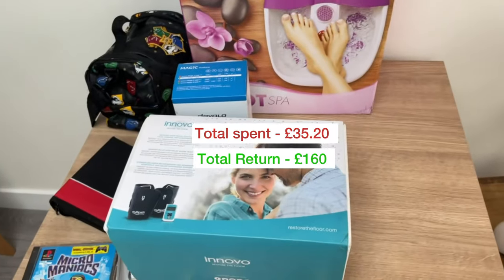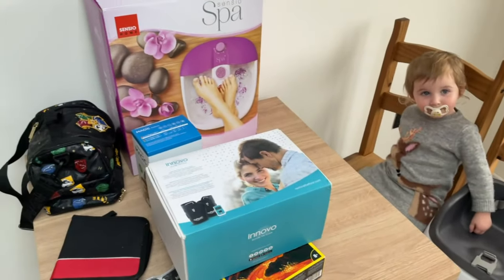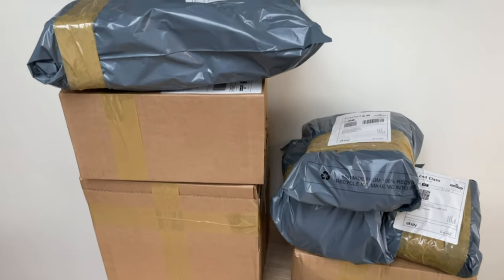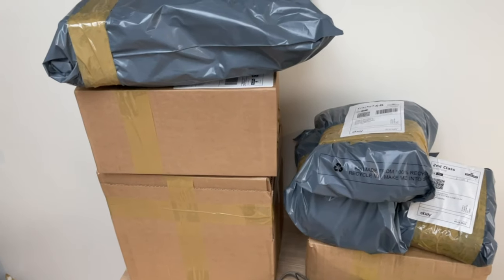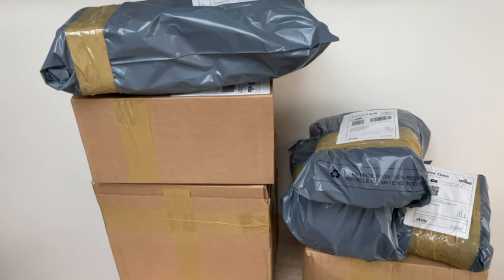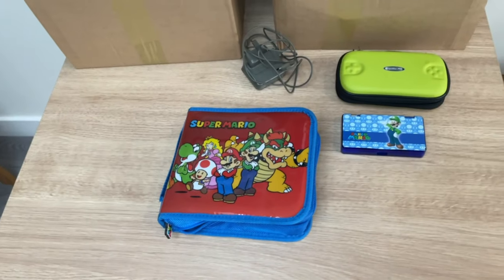Everything's packed up and ready. To be honest, packing isn't my most satisfying job — I'd rather take a picture and list than do up boxes, it's just so time-consuming, but it has to be done. Now into the Facebook Marketplace pickup — let me know in the comments if I've done well or really badly with this one.